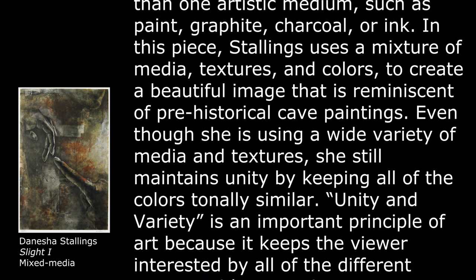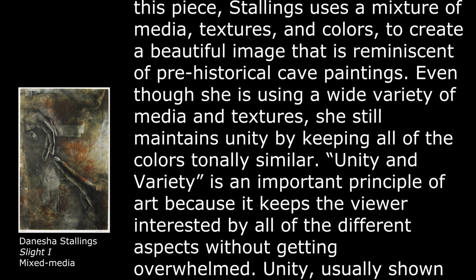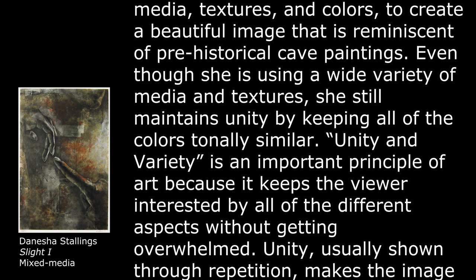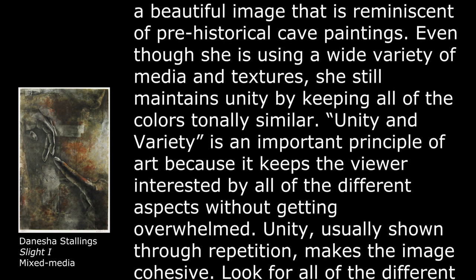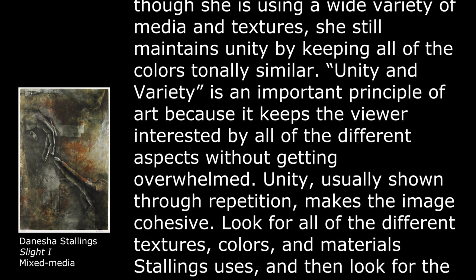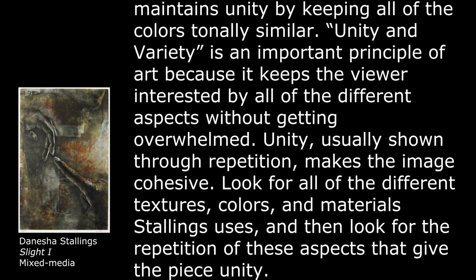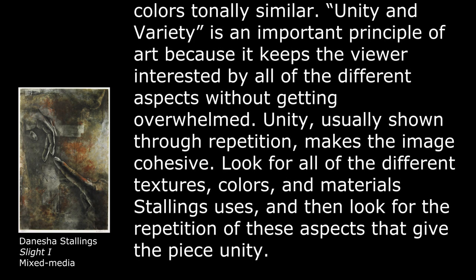Even though she is using a wide variety of media and textures, she still maintains unity by keeping all of the colors tonally similar. Unity in variety is an important principle of art because it keeps the viewer interested by all of the different aspects without getting overwhelmed. Unity, usually shown through repetition, makes the image cohesive.